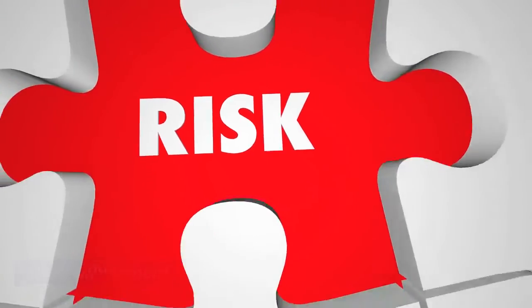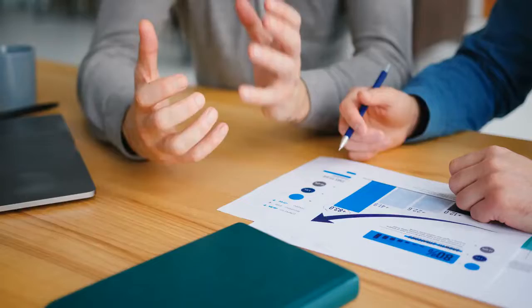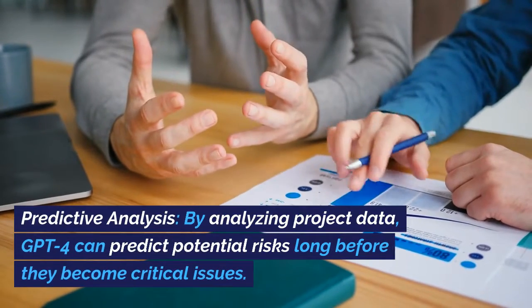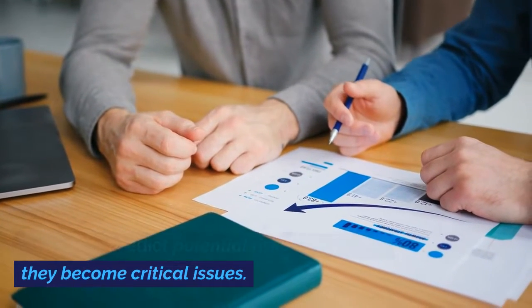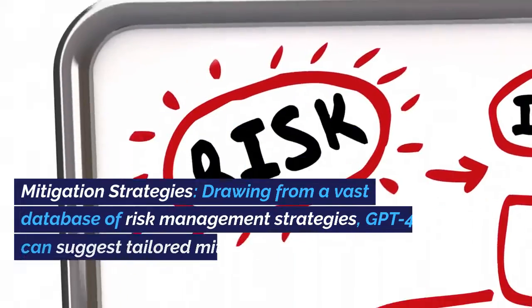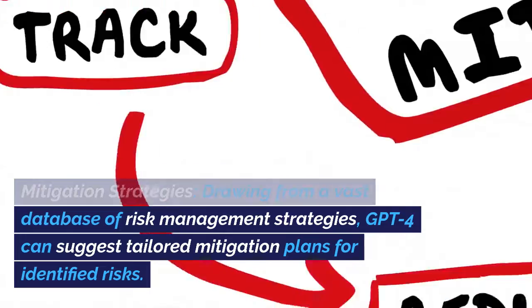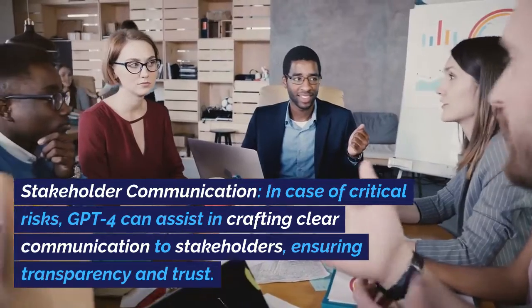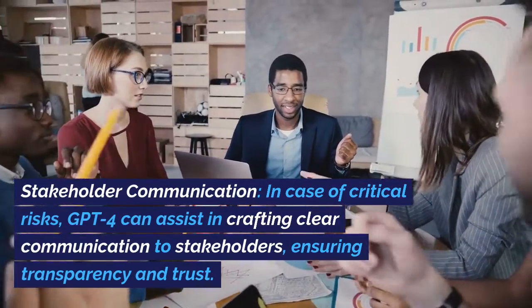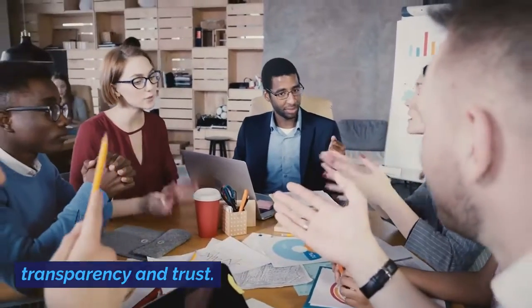Risk Management. Risk is inevitable, but GPT-4 ensures you're never caught off guard. Predictive Analysis: by analyzing project data, GPT-4 can predict potential risks long before they become critical issues. Mitigation Strategies: drawing from a vast database of risk management strategies, GPT-4 can suggest tailored mitigation plans for identified risks. Stakeholder Communication: in case of critical risks, GPT-4 can assist in crafting clear communication to stakeholders, ensuring transparency and trust.